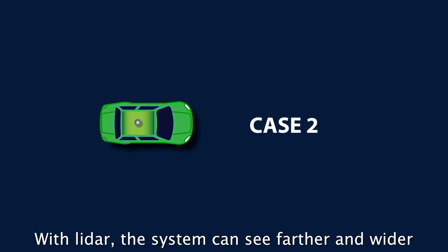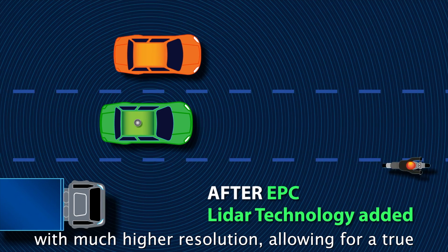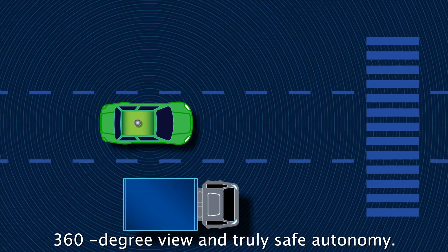With LiDAR, the system can see farther and wider with much higher resolution, allowing for a true 360-degree view and truly safe autonomy.